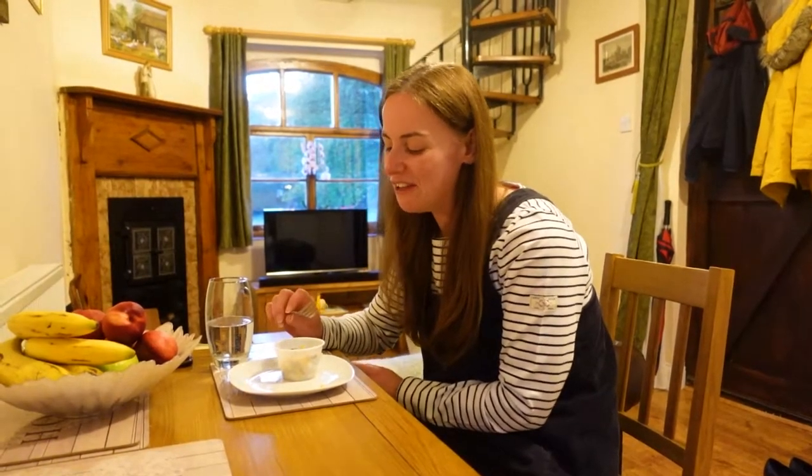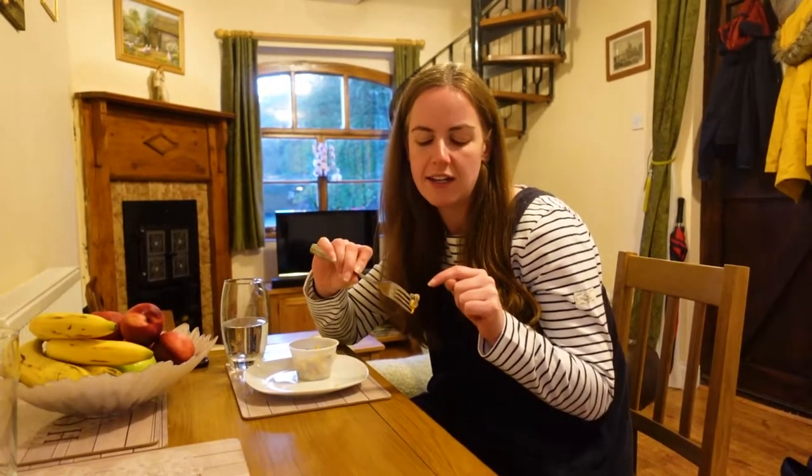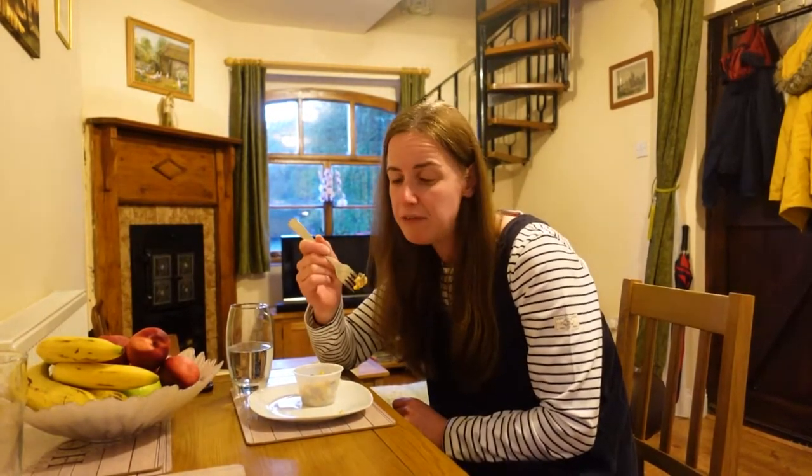The next traditionally Norfolk food I'm going to try are Stiffkey cockles. They've also got the nickname Stukey Blues, because unlike other cockles, these have a distinctive blue or bluey-grey colour to them that comes from where they live — just under the sand and mud in this part of the country. This is supposed to be the best tasting cockle in the UK. They are harvested using the very traditional method that's been going on for hundreds of years, using very long wide rakes and nets. I've definitely never had cockles before, but I'm told they're a bit like mussels.